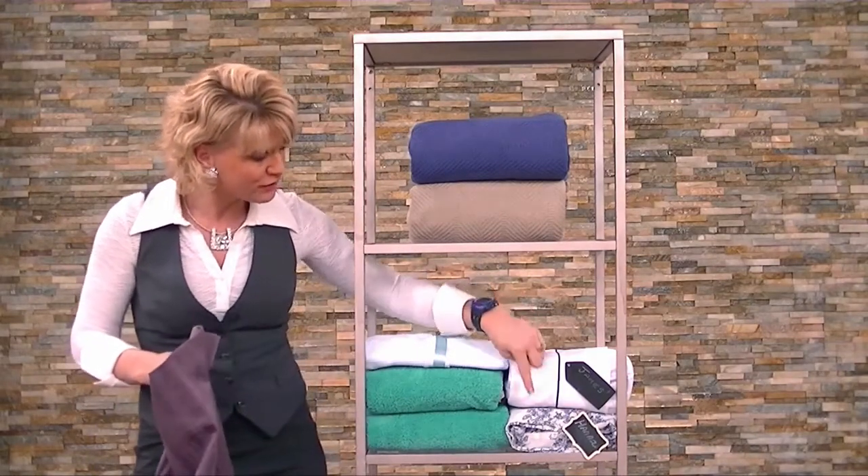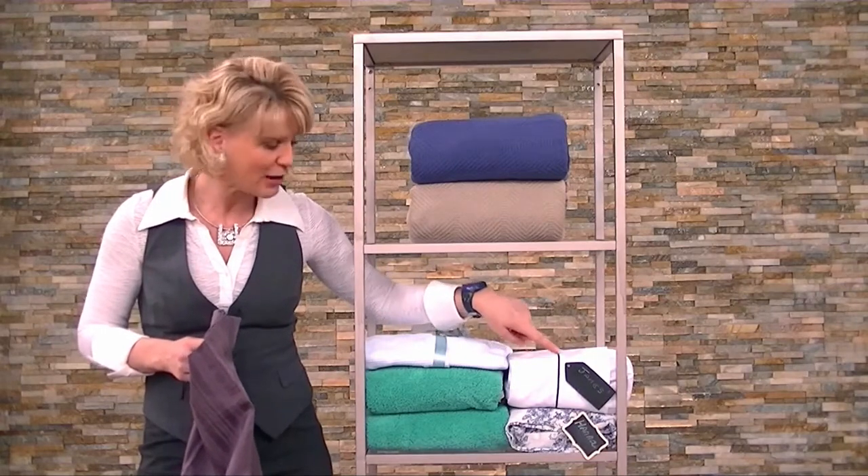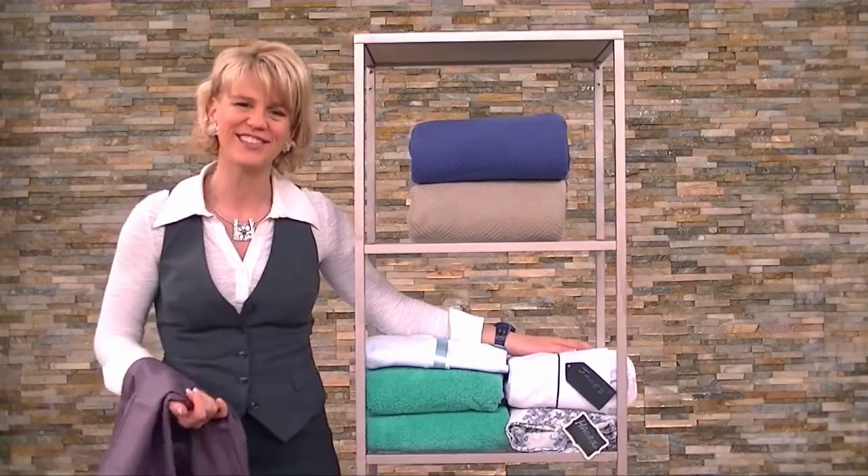You'll see these two finished products — these are the pillowcases and I've actually labeled them, so now James and Hannah can make their own bed. So there's a tip for you. We'll see you soon.